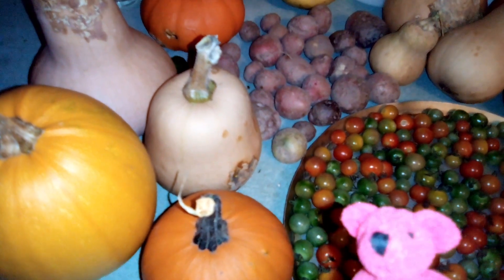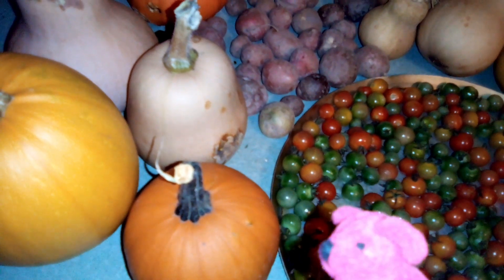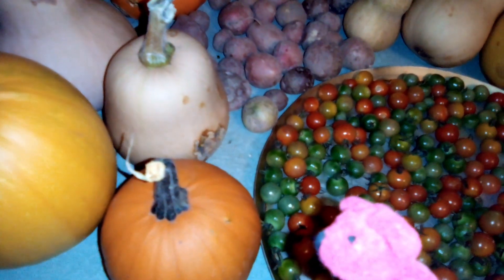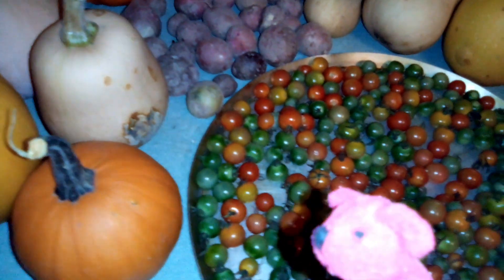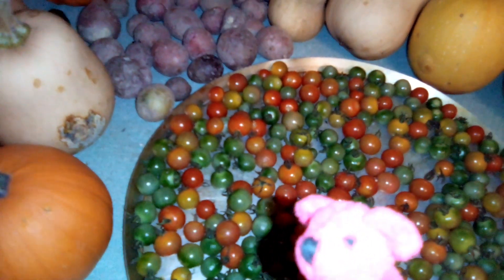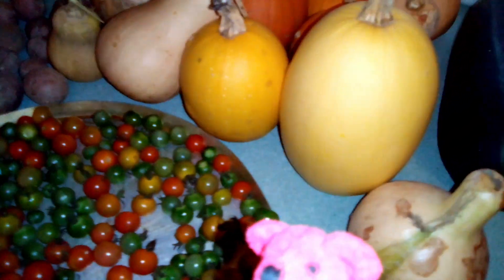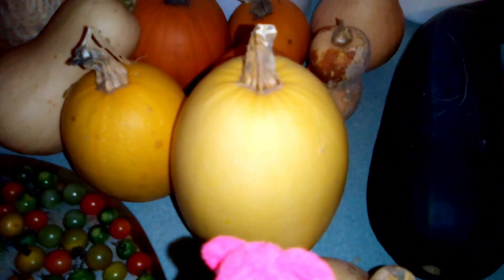I never made it to the back garden because it started to rain, so I thought I would show you some of the harvest that we brought inside. We had to work quickly because the frost was coming, so we gathered up the harvest before it got ruined. We got some good vegetables — a spaghetti squash, butternut squash, a little baby butternut squash, and some pumpkins.